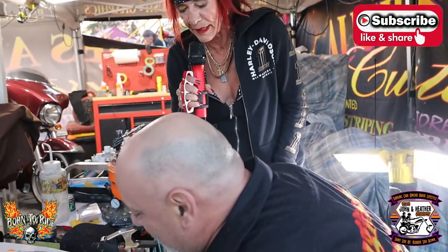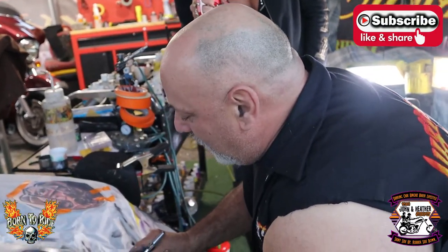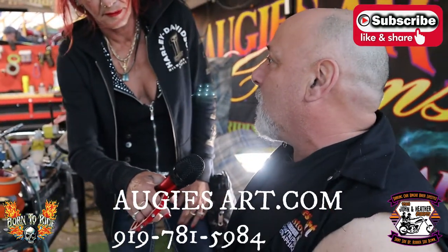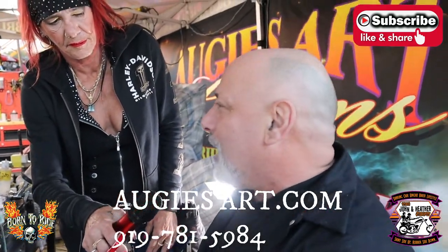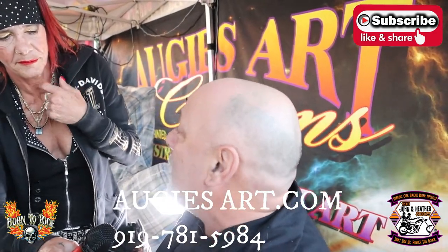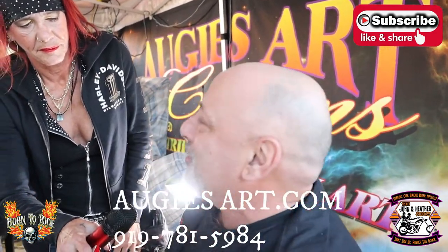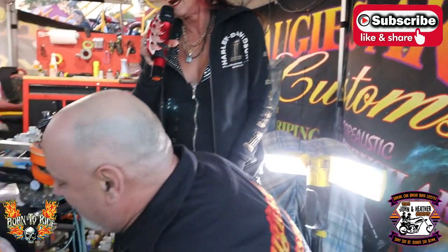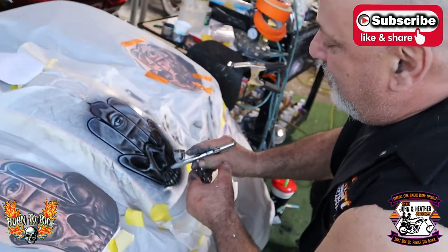If anybody wants to get in touch with you, Augie, how can they reach you to get their bike done? Our YouTube page is going up, but you can reach us at AugiesArt.com — that's A-U-G-I-E-S-A-R-T.com — or call 919-781-5984. Great — you heard it first. That's the way to get in touch with him. He's got to get back to work. If you want to get your bike done, reach out. Bye, Augie.